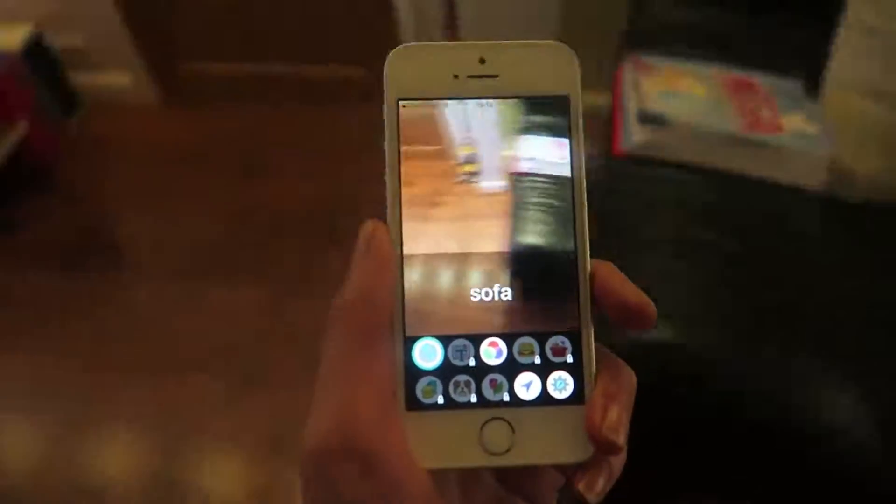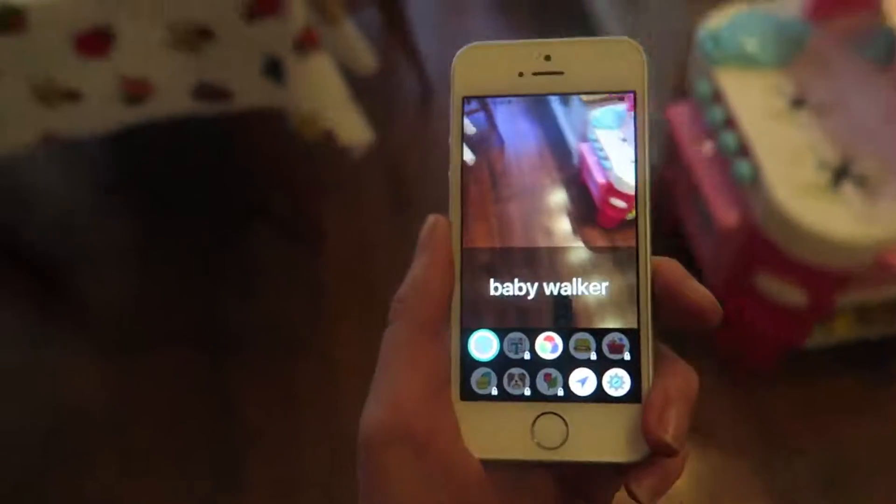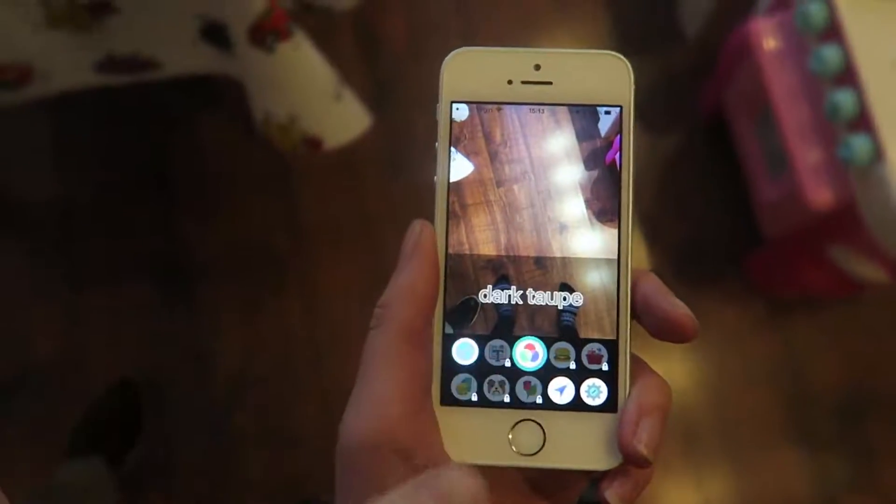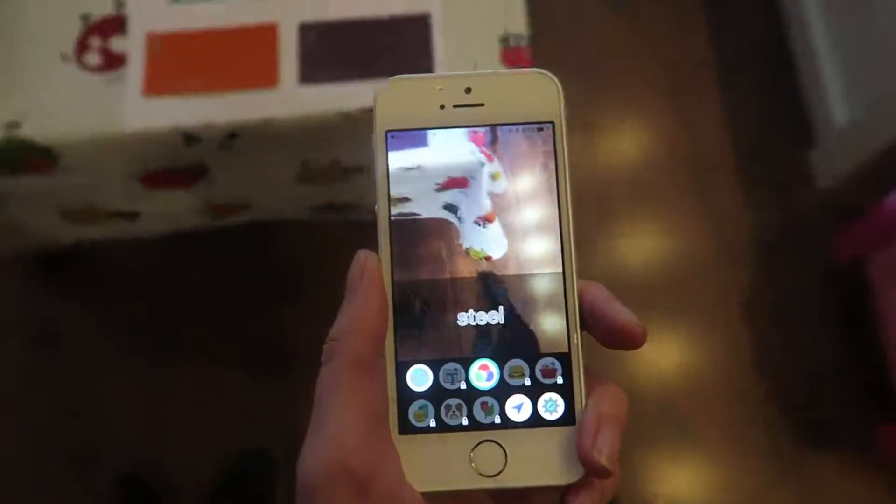So let's go and do some colours now. I'm just going to change the mode, and then we've got some colour swatches.